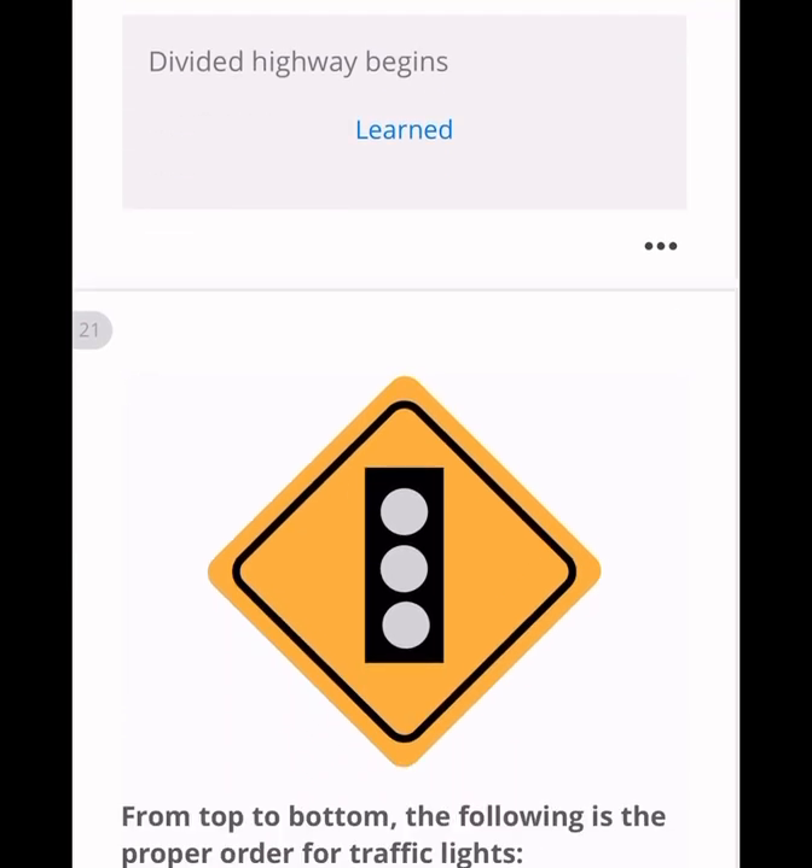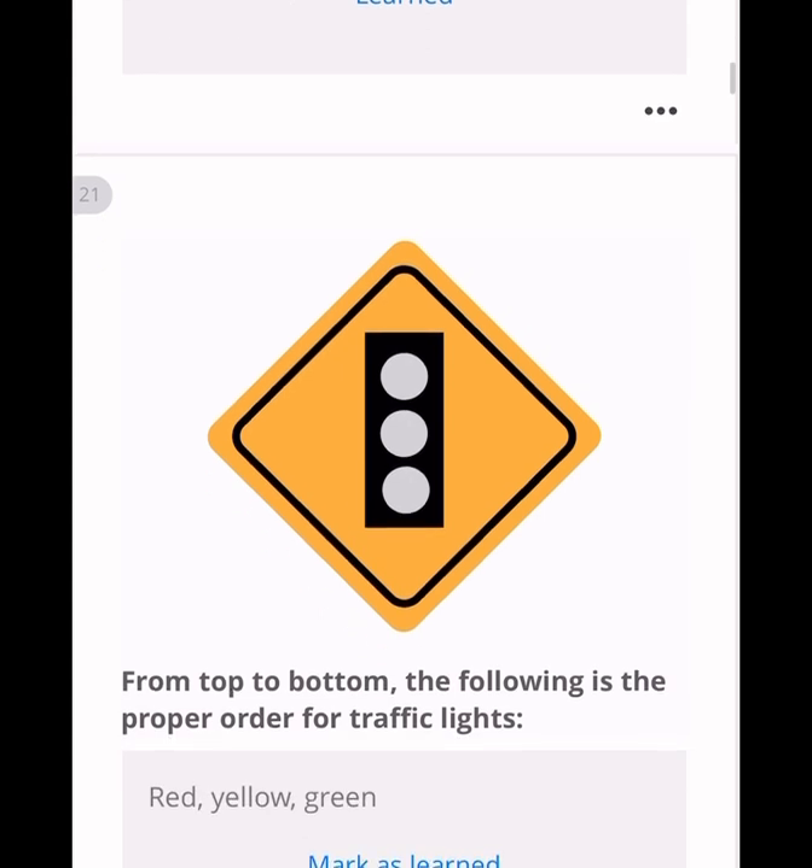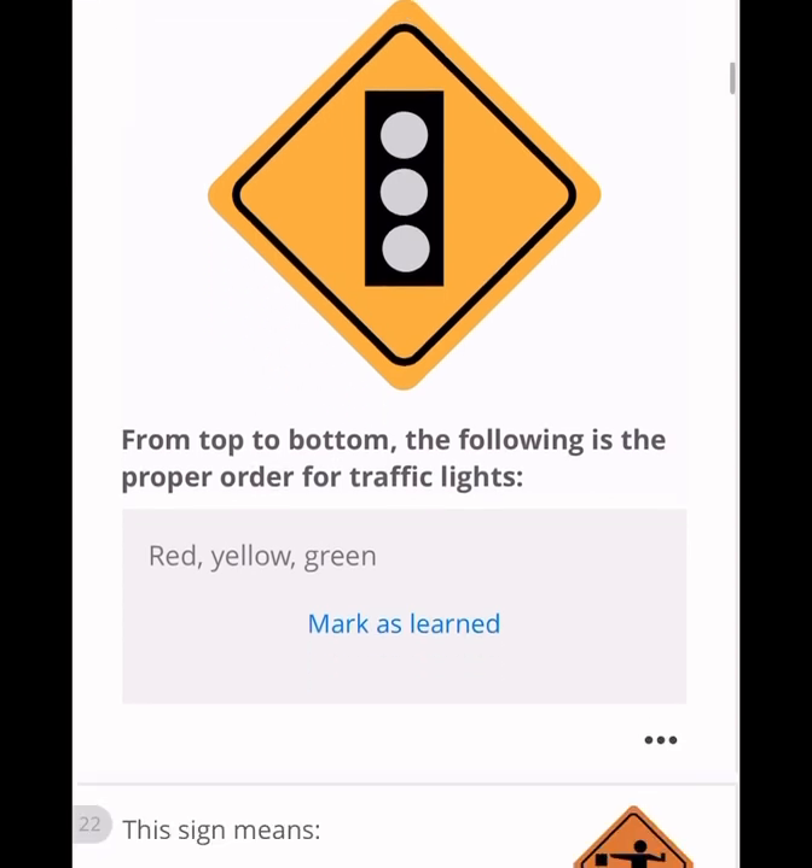What is the proper order of traffic lights? There are three colors: red, yellow, and green. The top is red, the middle is yellow, and the bottom is green. You can remember it as R-Y-G — 'RYG.' That is the proper arrangement of the signal light.